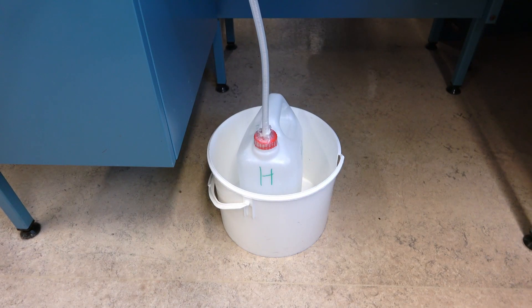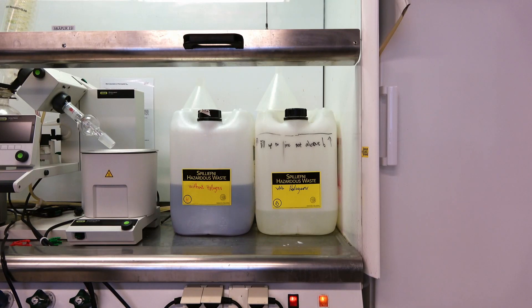It is recommended to store the waste flask in a secondary container. After each workday, the collected waste in each lab needs to be emptied into the designated large waste containers. The waste containers should never be filled to more than 60% due to potential pressure buildup, which carries the risk of explosion.